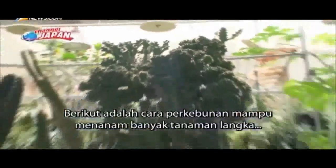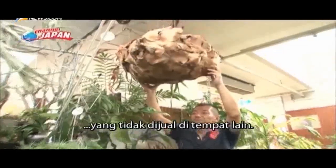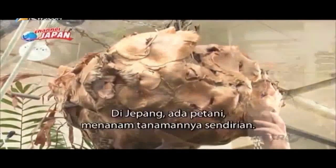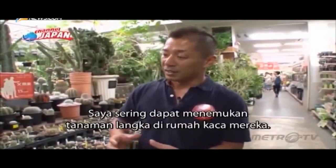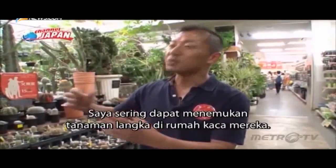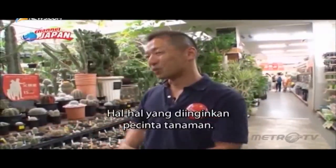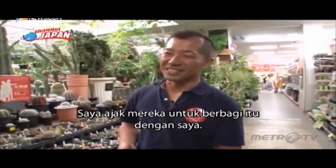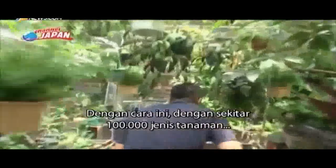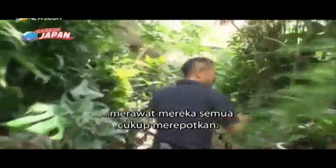Here's how the farm is able to grow so many rare plants not sold anywhere else. With some 100,000 types of plants, taking good care of all of them is quite a job.